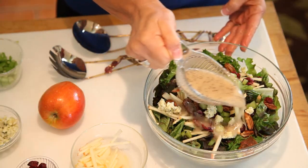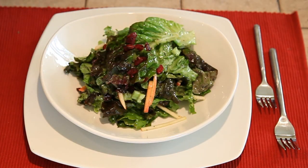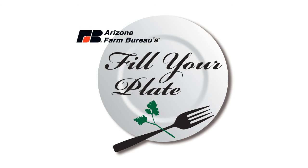Now let's mix this beautiful salad together. That's as simple, healthful, and delicious as it gets — a farmer's favorite salad. The recipe is right here at the Arizona Farm Bureau's fillyourplate.org. Enjoy it knowing the greens were hand harvested right here in Arizona. To meet a rancher or farmer like John Bolts, or to pick up more great recipes, spend some time at the Arizona Farm Bureau's fillyourplate.org.